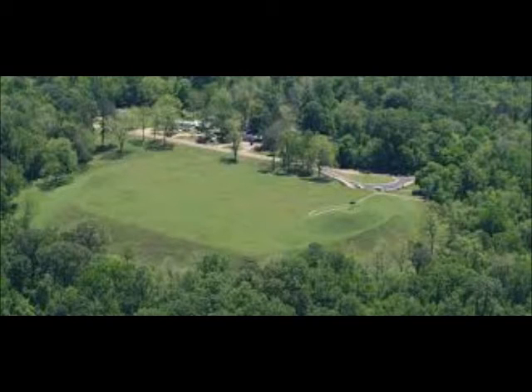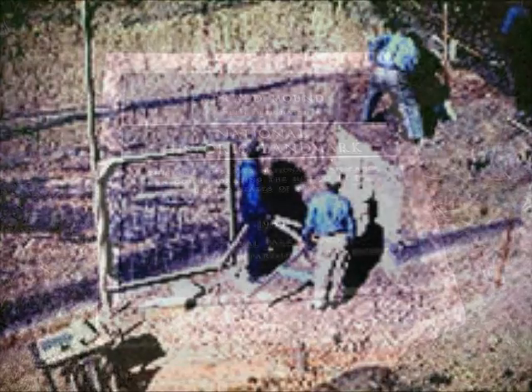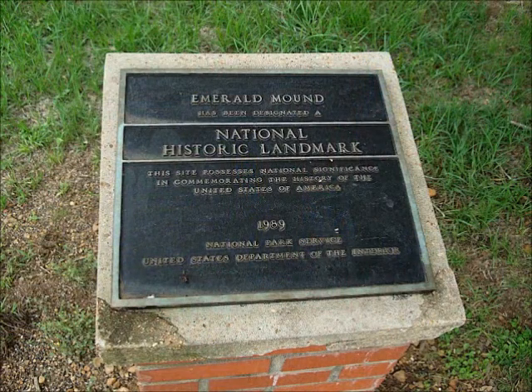The first archaeological excavations at Emerald Mound occurred in 1838 and continued periodically until 1972. The National Park Service acquired the site in 1950, and in 1989 it was designated a National Historic Landmark.